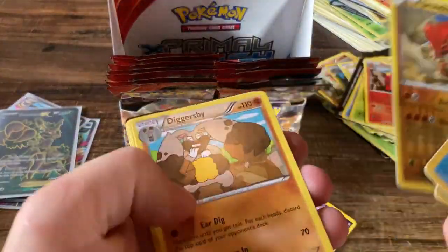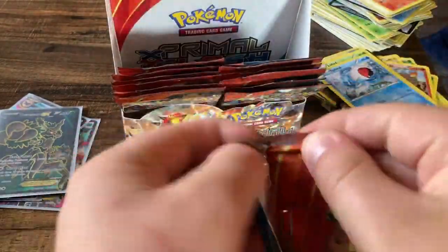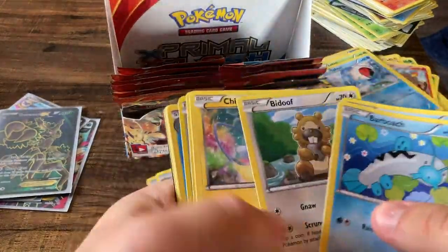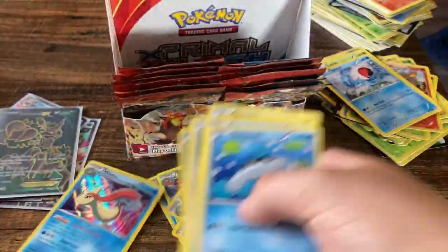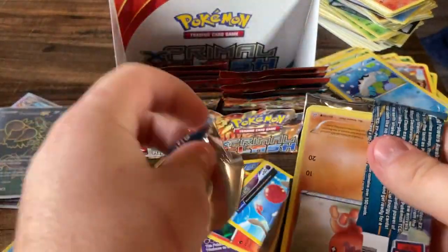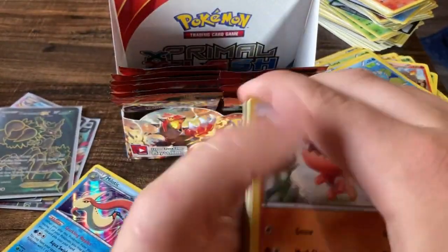We'll see what it ends up pricing out as. Still not sure if I'm going to use PSA prices or just loose prices — probably going to use loose pricing, just because you can't really guess what something's going to grade with PSA, it makes it a little bit harder. Milotic holo — there we go! Hopefully the last half of this booster box is going to be semi-loaded considering the front half certainly has not been.